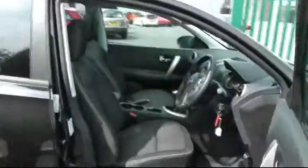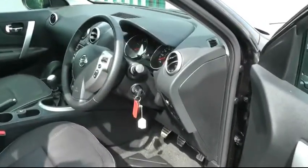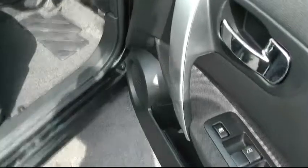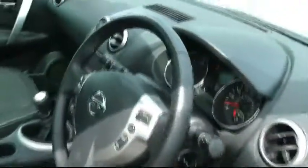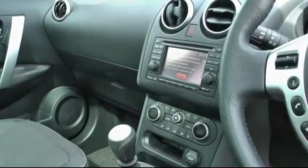Moving inside the car, and the opportunity to mention just a few of the many features this car has to offer: it has all-round electric windows, a multi-function steering wheel to include Bluetooth and cruise control, and inside the cabin we can see the satellite navigation system and the split climate control.